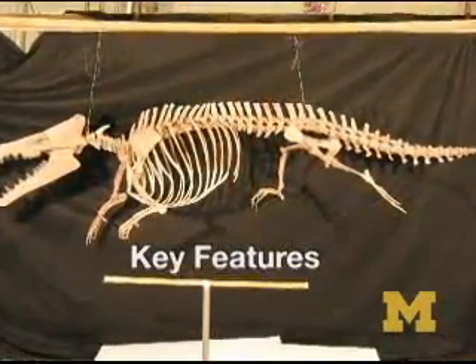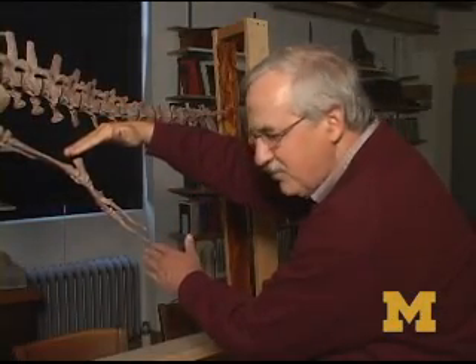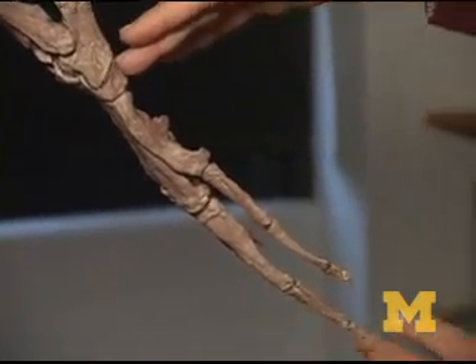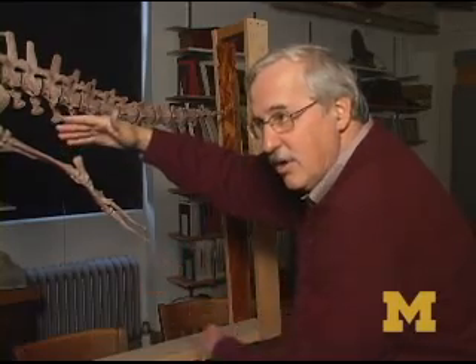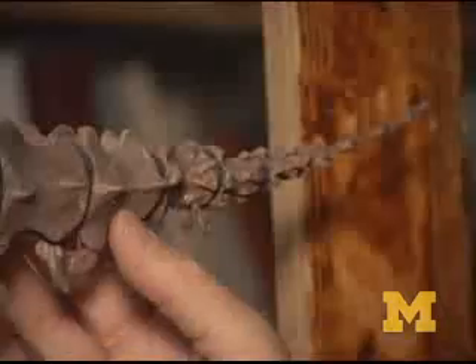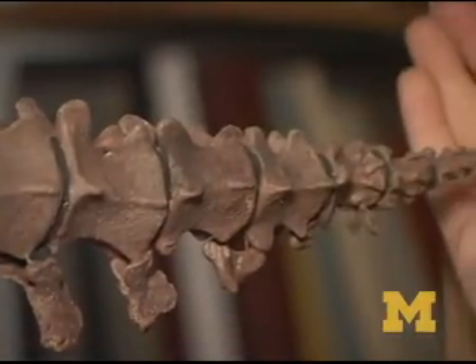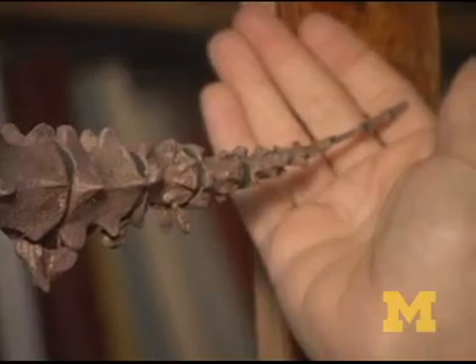This helps us understand much better the development of early whales and the transition that whales made from life on land to life in the sea. The foot is here, modified as a flipper, but it's not nearly as big as it is in the contemporary whale Rotocetus, which has a much larger foot compared to Myocetus. The other thing that's important about this whale is the rat-like tail at the very end, but no trace of a fluke — at this stage of whale evolution, that still hasn't appeared.